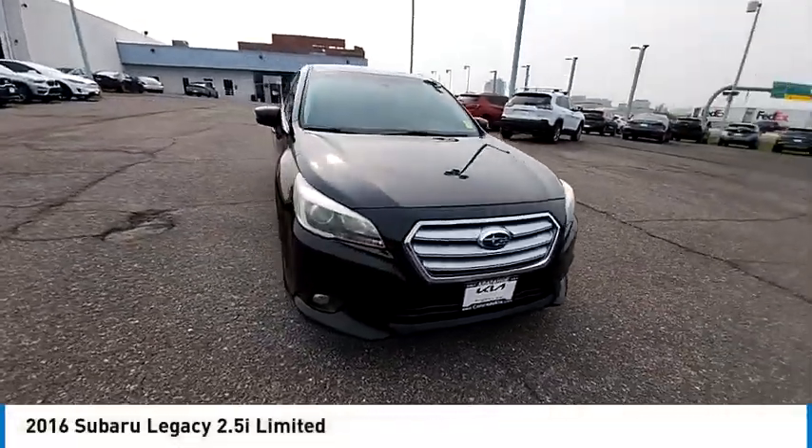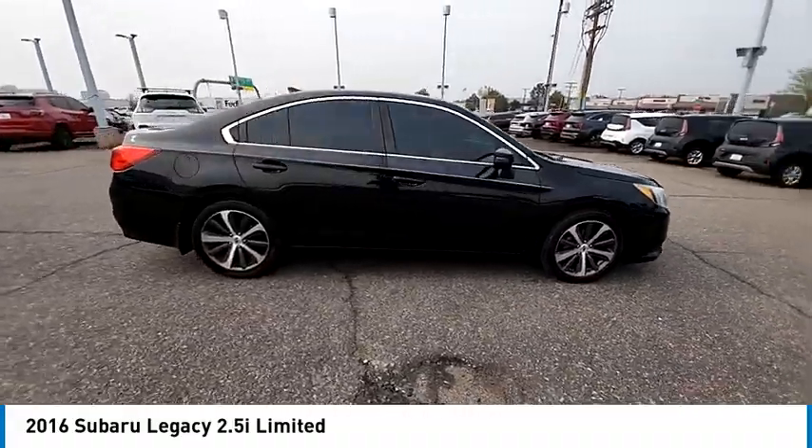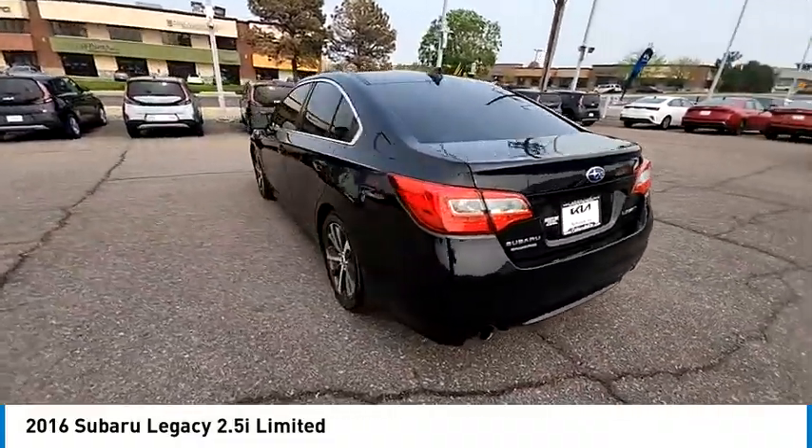We are pleased to show you the 2016 Legacy. The Subaru Legacy offers a roomy interior and a dynamic drive you feel every second you're in the driver's seat. It's a refreshing alternative to the alternatives.